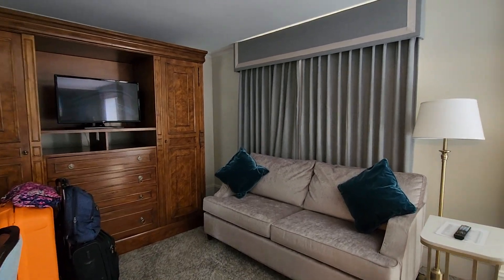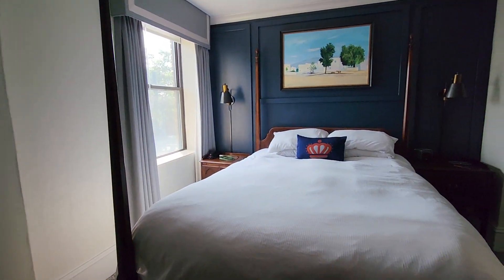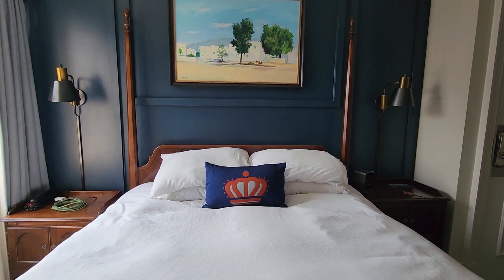So yeah, that's basically it guys — the vintage queen room at the Dunhill, Charlotte, North Carolina. I had a lovely stay in this historic hotel. It was a stay fit for a queen.